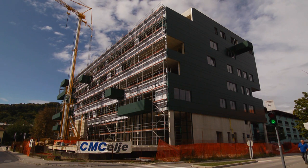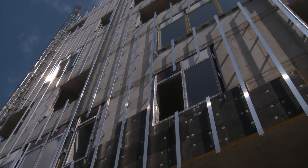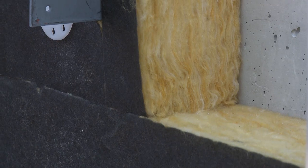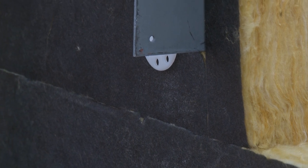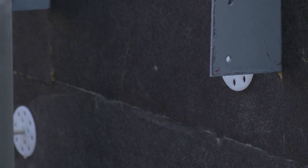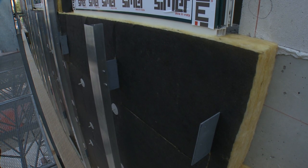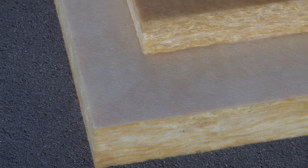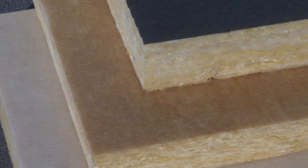The ventilated facade systems are one of the most functional and aesthetic solutions. The building has a tight thermal insulation coating additionally faced with a glass veil protective layer preventing the access of cold air and dust particles to the insulation as well as eventual rainwater intrusion. The glass veil facing can optionally be delivered in the colors white, yellow or black.